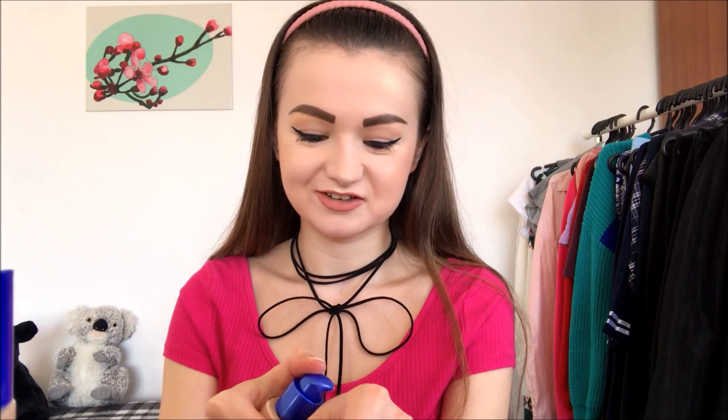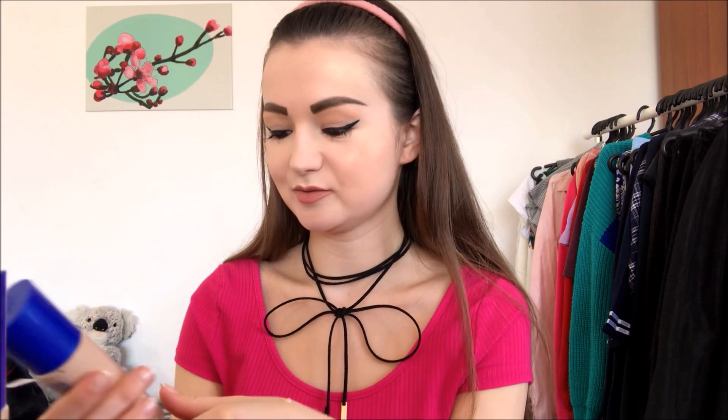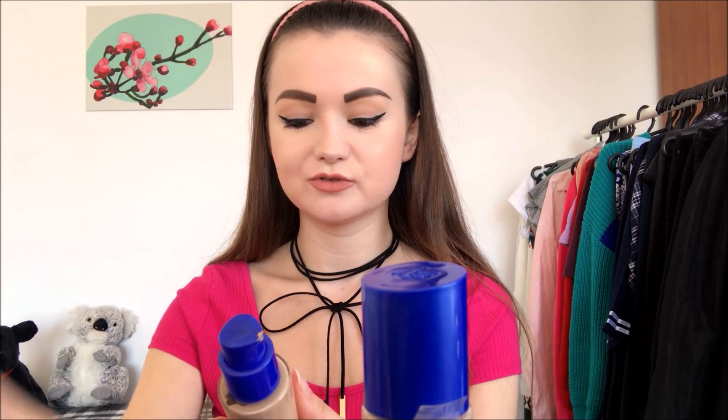I want to show you the foundation on my hand. By the way, I really like the way these bottles look — they're very nice. I've applied the Light Porcelain on my hand and it looks like this — you can see it.